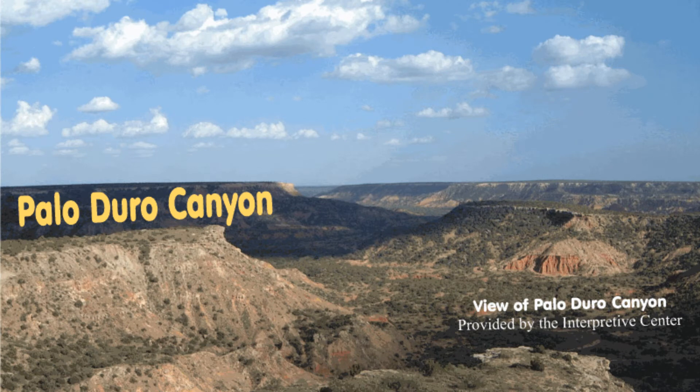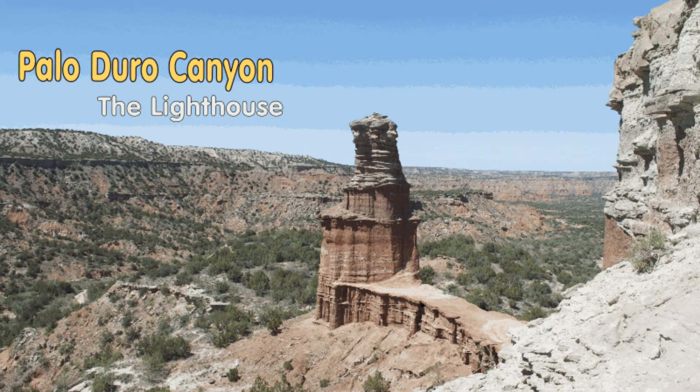Palo Duro Canyon is a canyon system of the Caprock escarpment located in the Texas Panhandle near the cities of Amarillo and Canyon. The painter Georgia O'Keeffe described the Palo Duro thusly: "It is a burning, seething cauldron, filled with dramatic light and color."